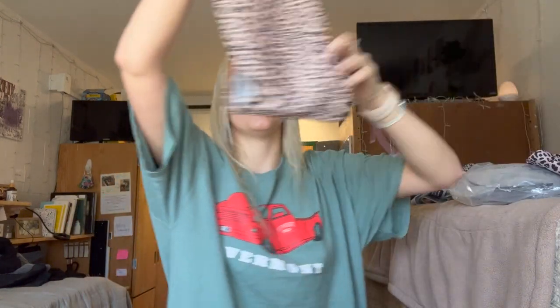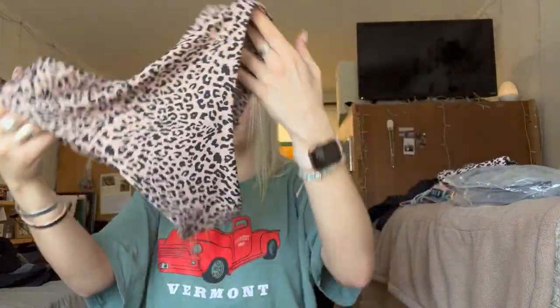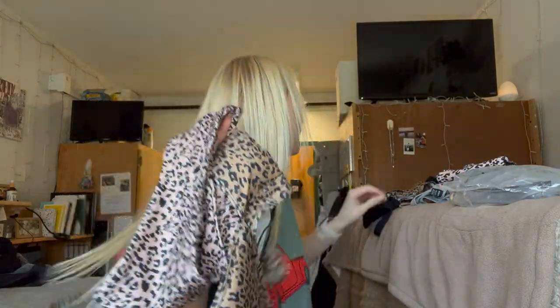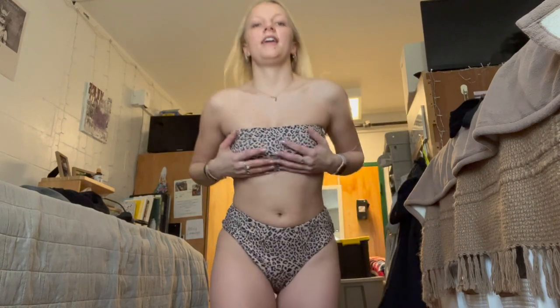And then we have another cheetah print one — why not! This is another bandeau style. It has something hard on the side which I kind of like. The print is so cute, it's a bandeau top and then these are the bottoms — kind of thick, but nothing wrong with that, you don't have to worry about anything showing. It's high-waisted enough to cover up a little bit of my pudge, it's not too cheeky, and it fits me perfectly on top. I love this one.